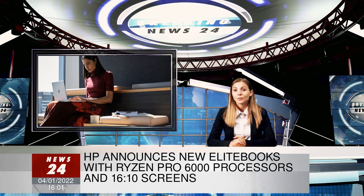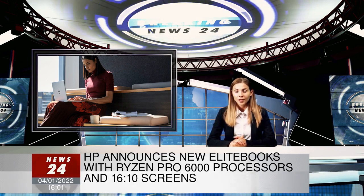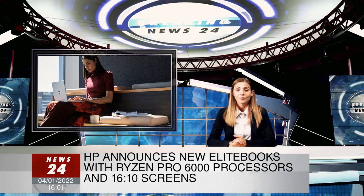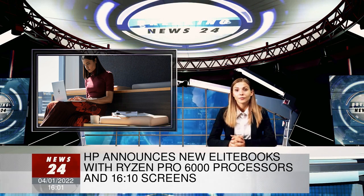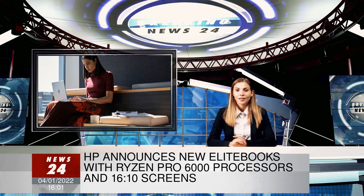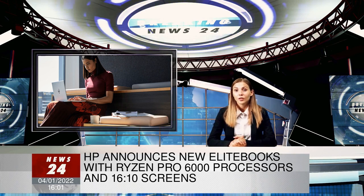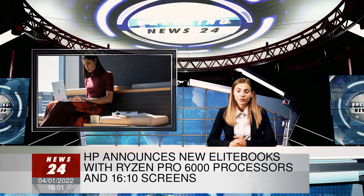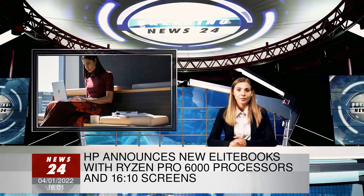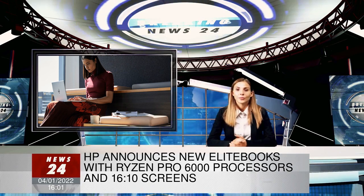HP also announced two other models, the EliteBook 645 and 655. The 605 G9 series seems to be lower-end than the 805 series — the laptops use a barrel plug for power, though USB-C is an option if you've got an appropriate power brick, and you can only get them with 14 or 15.6-inch screens, both of which are 16:9 instead of 16:10. They're also equipped with older Ryzen 5000 processors, though those still aren't anything to sneeze at.